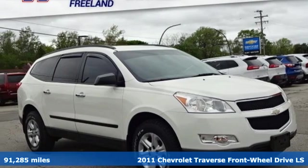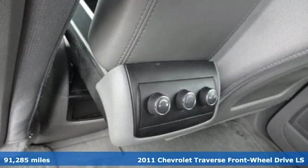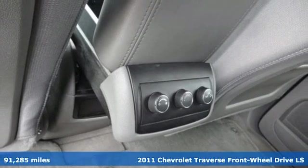Here's a 2011 Chevrolet Traverse. Style, space, and amenities. This is everything but compromise.